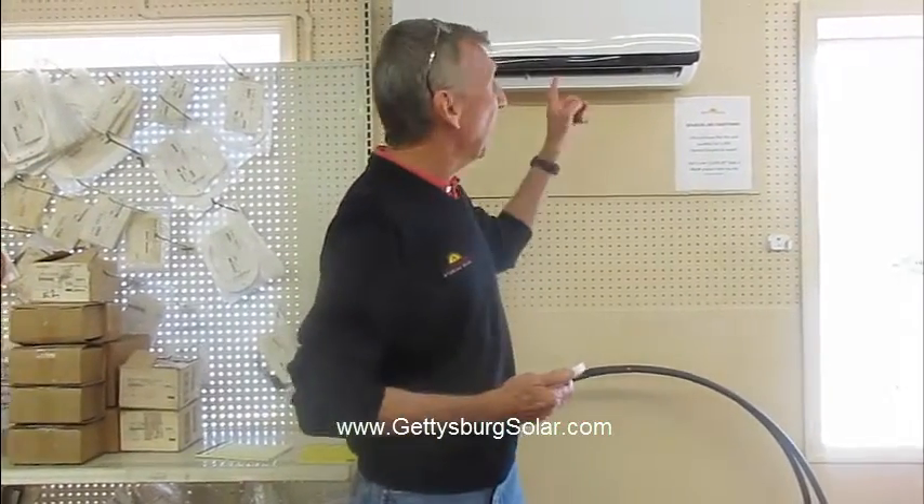Hi, I'm George Chorva and I'm here today to introduce you to an exciting new product that we have here at Gettysburg Stove and Solar. It's called the Hotspot Mini Split Heat Pump.